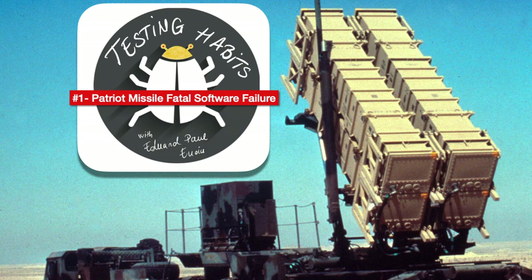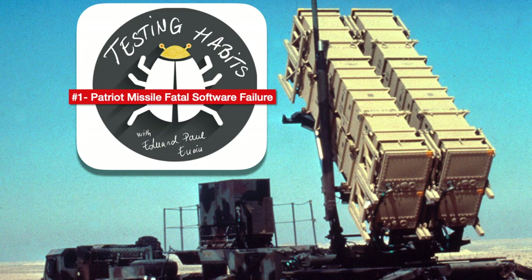Thanks for watching this video. If you want to see more content like this, be sure to subscribe to the channel and hit the notification bell to be notified of new videos. Thanks again for watching, and don't forget — testing is a habit.